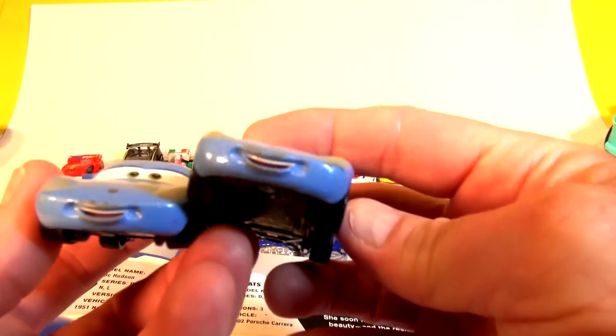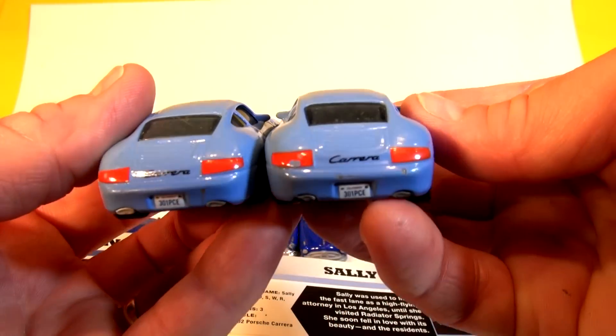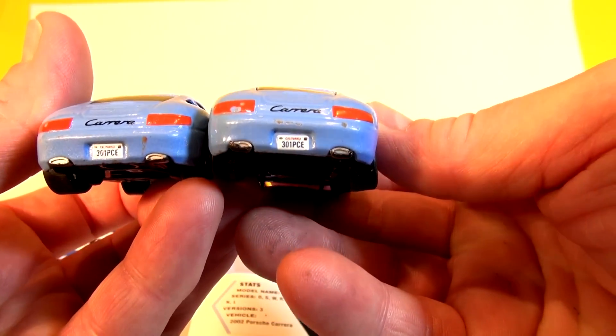But here is Sally. They both look identical, and the Carrera name in the back is still the same on this car here.